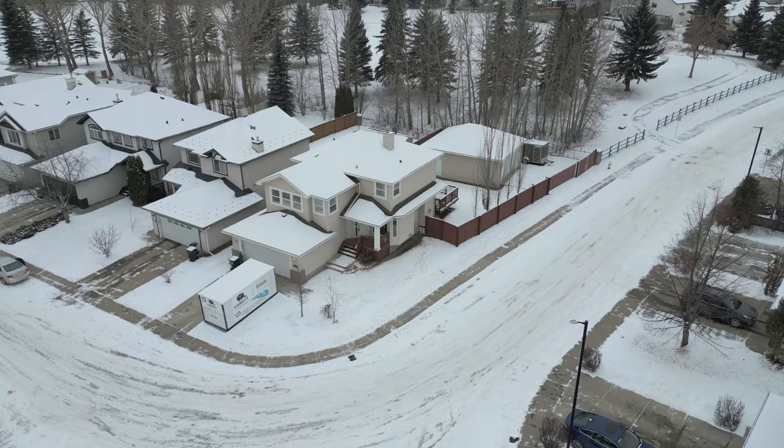Why? It backs the Lewis Estates golf course. It is gorgeous inside. Before we head inside, there are a few things outside that I'd like to show you.